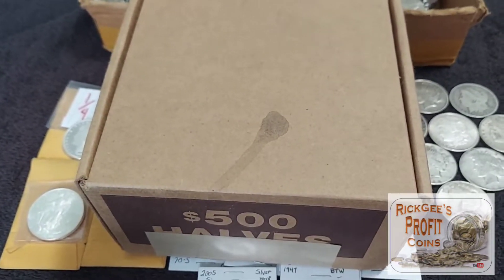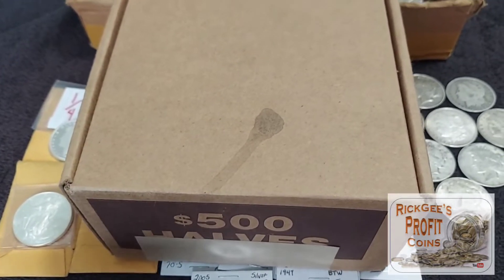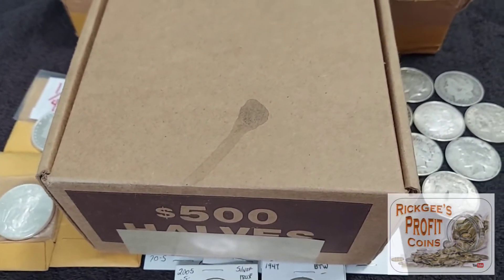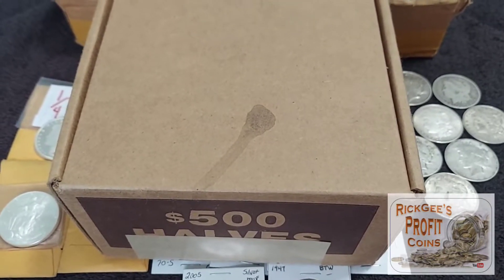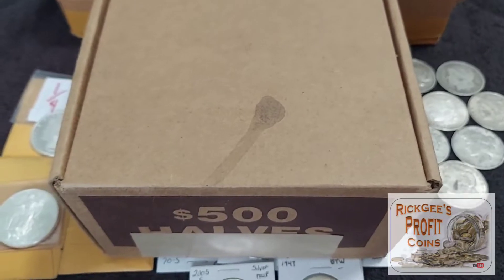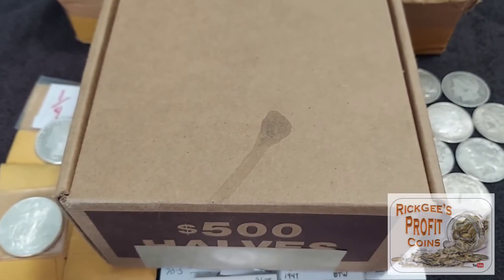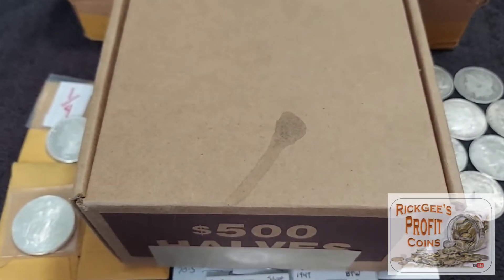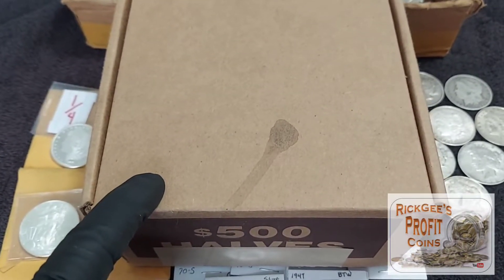I went to a bank that I normally do not get half dollars from and I asked for half dollars, obviously as I always do. They said they had $490 worth. In my head it told me that was somebody's dump box, but I said I'll take it anyway. So they brought this box out right here.